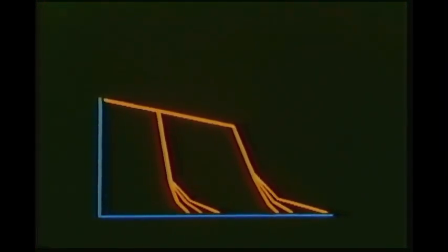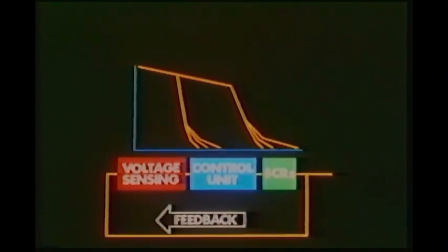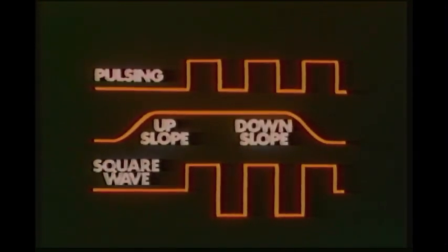Solid state control allows the volt-amp curve to be shaped as required. Current feedback systems hold output constant, automatically compensating for incoming power line voltage variations and the length of secondary welding cables. Other features such as pulsing, upslope, downslope, and square wave for AC TIG aluminum are easily accomplished with solid state control. Solid state can also improve response time, and it makes possible smaller as well as cordless remote current control.